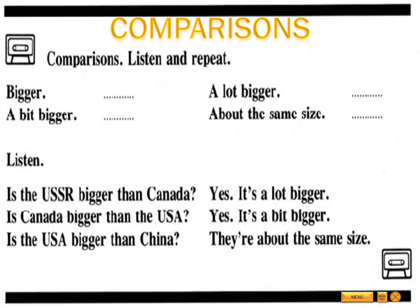Comparisons. Listen and repeat. Bigger. A bit bigger. A lot bigger. About the same size. Listen. Is the USSR bigger than Canada? Yes, it's a lot bigger. Is Canada bigger than the USA? Yes, it's a bit bigger. Is the USA bigger than China? They're about the same size.